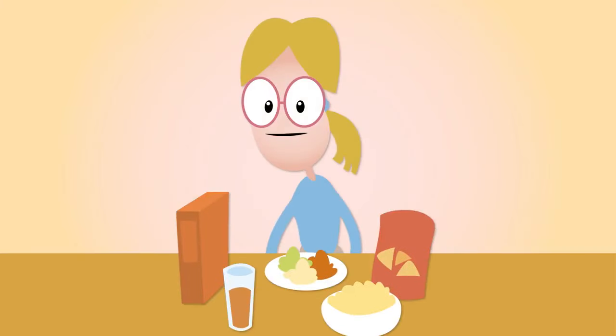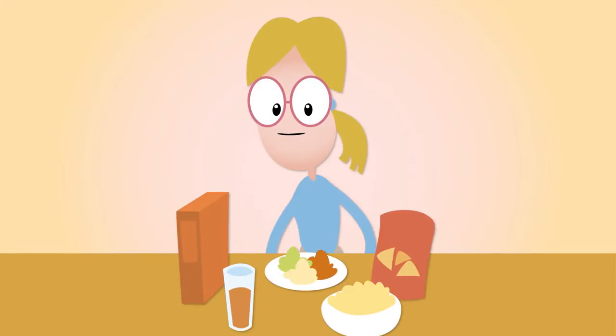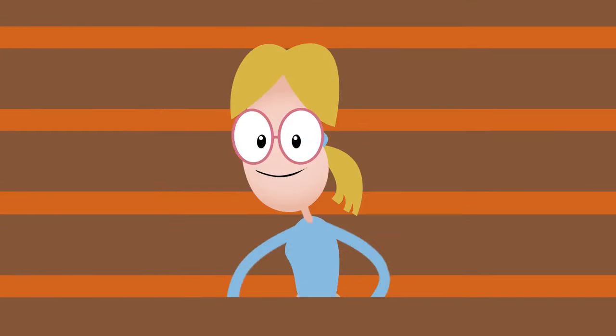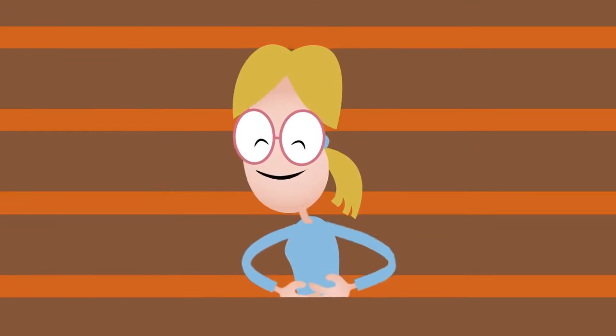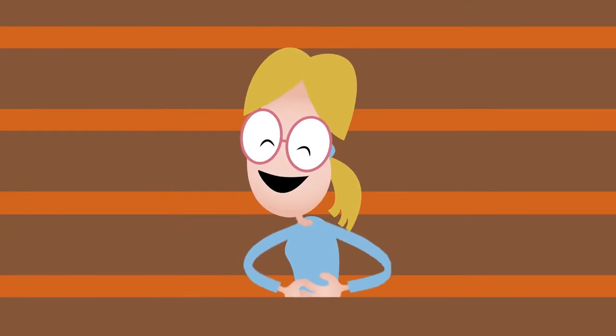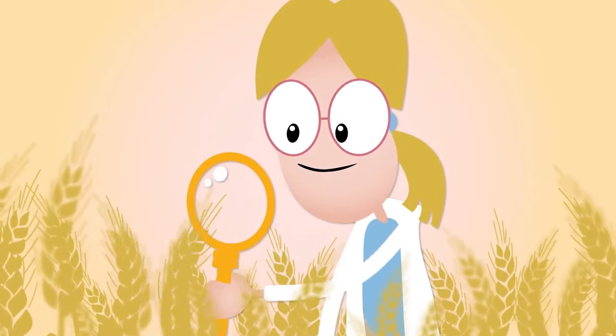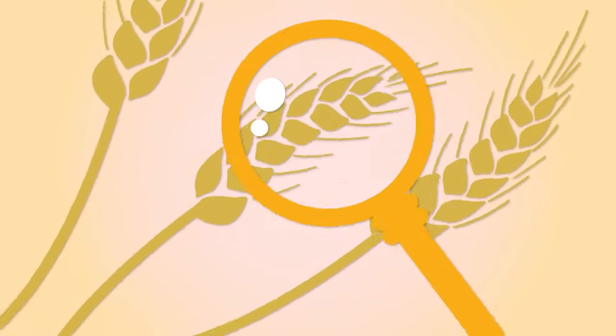The good news is there's a treatment: following a gluten-free diet. Patients need to learn what to eat and what to avoid, and to read nutrition labels carefully. For most people, following this diet will fix the symptoms and heal damage to the small intestine. But for some people, diet alone doesn't work. Finding hidden sources of gluten you may still be eating or using can help.